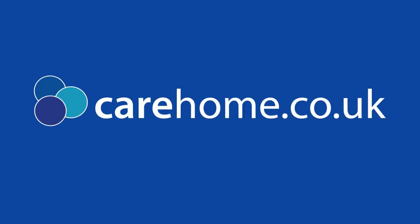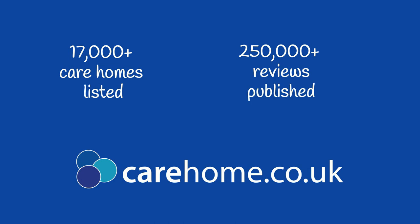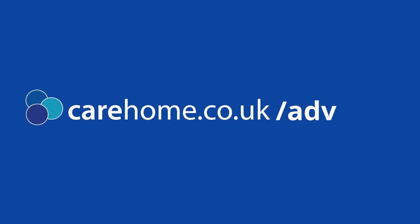Carehome.co.uk is the UK's leading review site for care homes. With over 17,000 care homes listed and 250,000 reviews published, it's the perfect place to start your search. For more help and advice related to care homes, visit carehome.co.uk/advice.